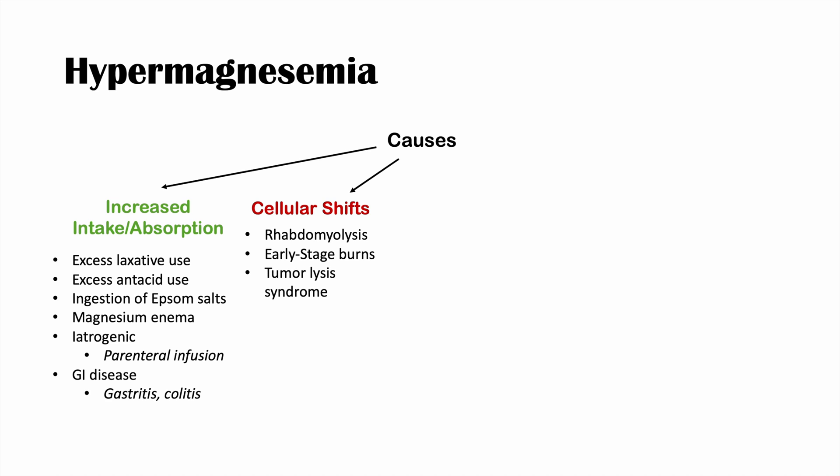Tumor lysis syndrome can also cause hypermagnesemia via cellular shifts. This commonly occurs with hematological cancers like leukemia — when chemotherapy breaks down large numbers of white blood cells, releasing lots of magnesium into the serum. Acidosis and severe extracellular fluid deficits can also lead to an elevated magnesium reading, because magnesium becomes highly concentrated in the serum.